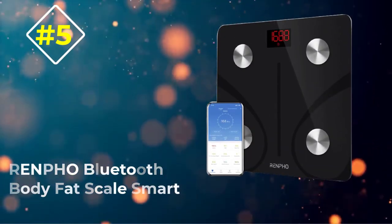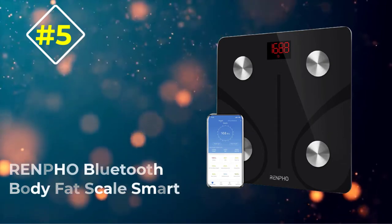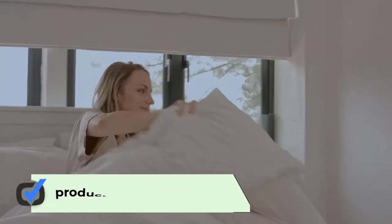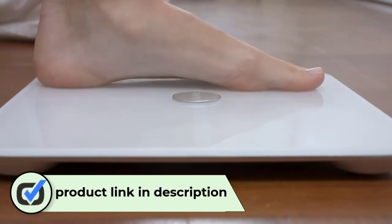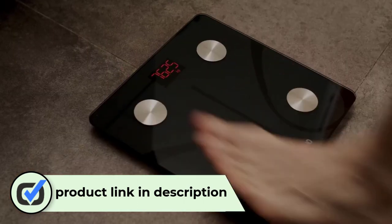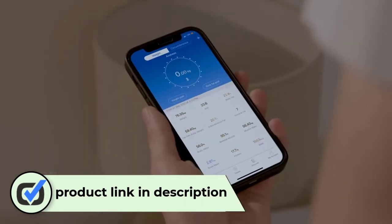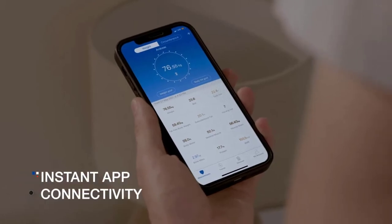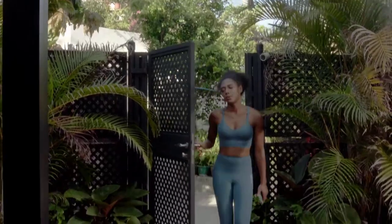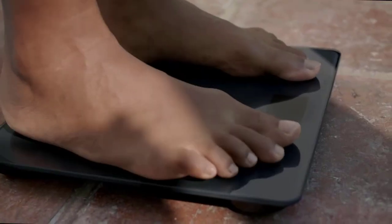Number five: Renpho Bluetooth Body Fat Scale Smart. This is one of the most modern models among the best bathroom scales presented in our review. Its main difference from the other devices is the special software that allows you to synchronize it with your mobile phone. The front side is made of high-grade glass with attractive decorative stainless steel inserts, which are also designed to increase the strength of the product.